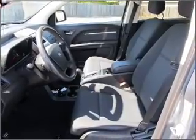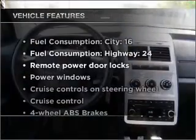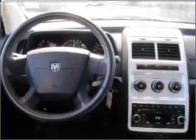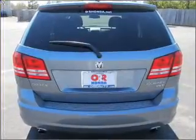Stand out from the crowd with premium wheels. Brake safely with the anti-lock braking system. Plus enjoy these notable features that are included in this vehicle: air conditioning, power door locks, power windows, power steering, cruise control, power mirrors, an alarm system, and an AM-FM stereo with a CD player.